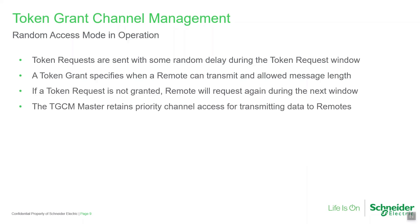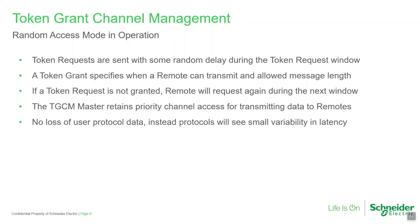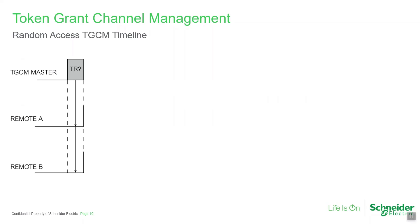The TGCM master always retains priority access to the channel for transmitting outgoing messages to TGCM remotes. With TGCM, there is no loss of SCADA data as a result of collisions. Instead, SCADA data is buffered in the radio and a small increase in latency occurs. All of this activity is transparent to the SCADA system.